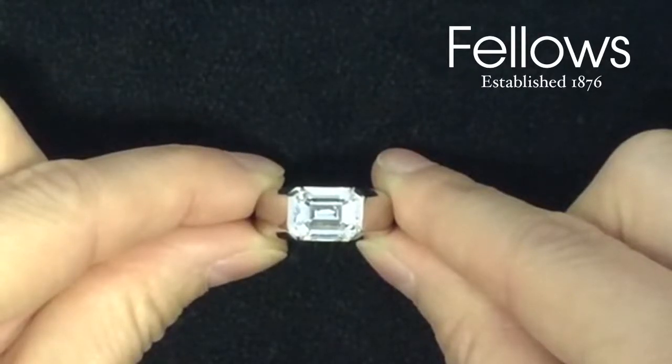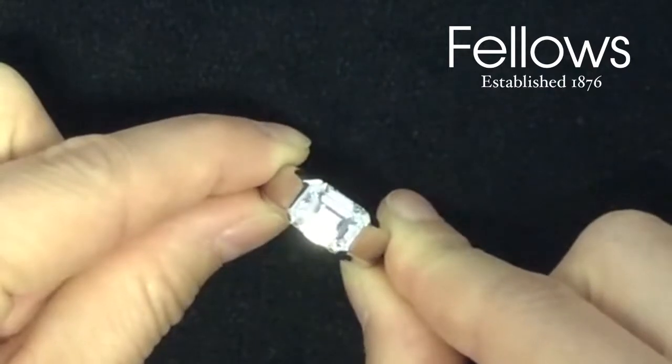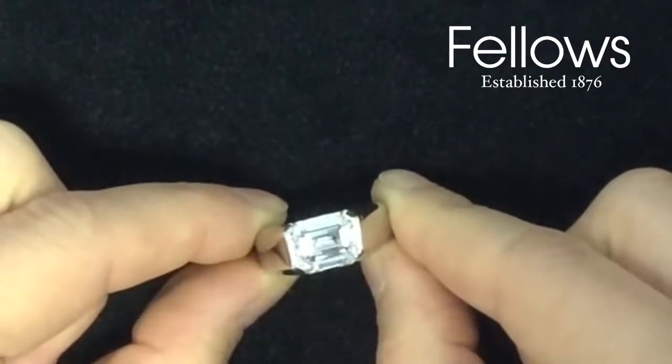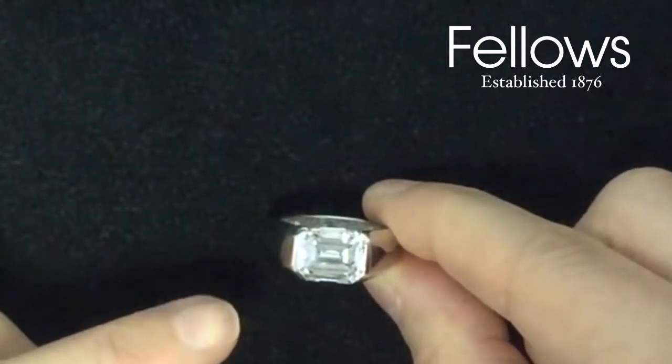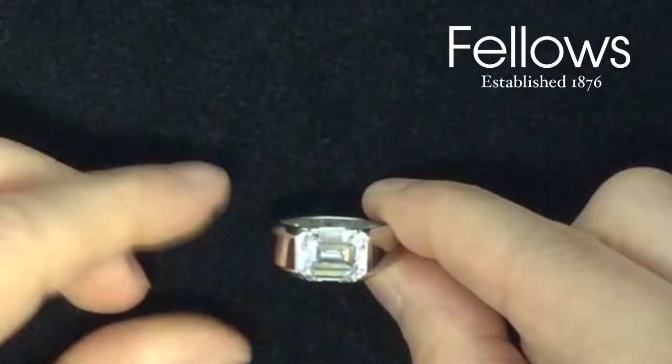Lot 184 from our forthcoming Antique Modern Jewellery Auction is an exceptional ring by Cartier, created as a special commission. Set with a 4.57 carat rectangular cut, D colour, internally flawless diamond.